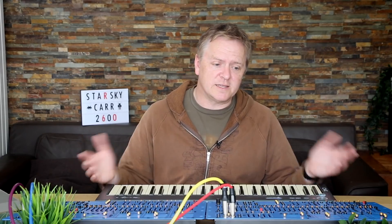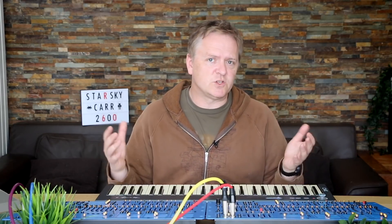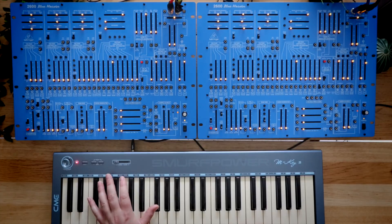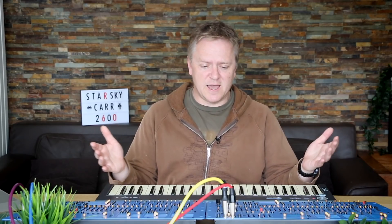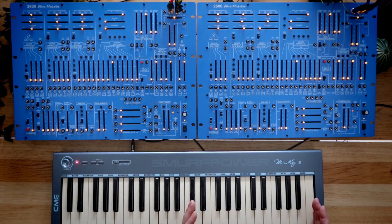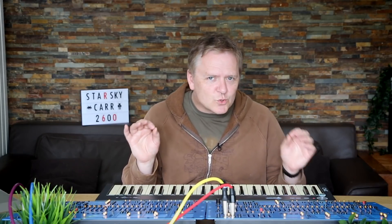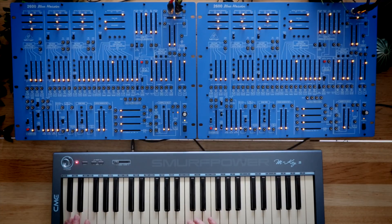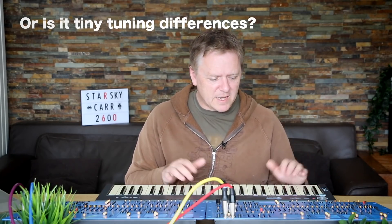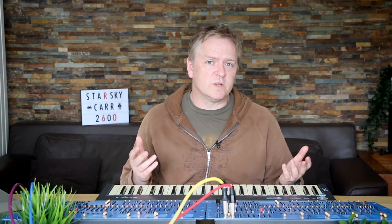We start off by looking at the oscillators. I've got them all tuned as perfectly as I can — obviously you can't get it to within zero cents. Let's try a sawtooth on VCO3. As you can see, like in my previous comparison of the Blue Marvin versus the black and orange, this half of the keyboard is playing this synth and this half is playing the other synth. I often hear a very, very minor 'dee-da, doo-da' kind of difference. Am I hearing them there? I think I am — very slight. So is that to do with tuning, or is it the oscillators?